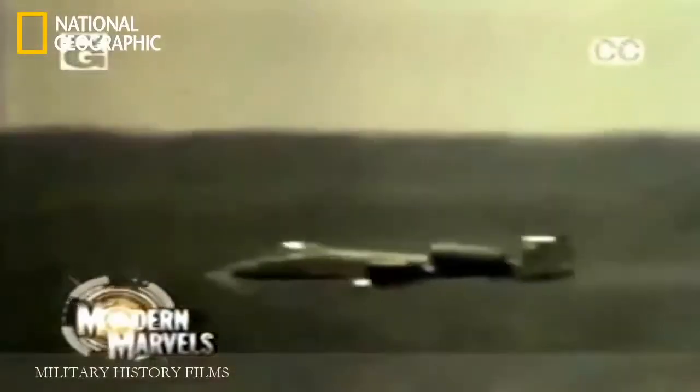Its 30-millimeter, 7-barreled cannon is the most powerful gun ever to take to the skies. It carries enough weaponry to disable 16 battle tanks. The A-10 is a legend among the soldiers it protects on the ground.